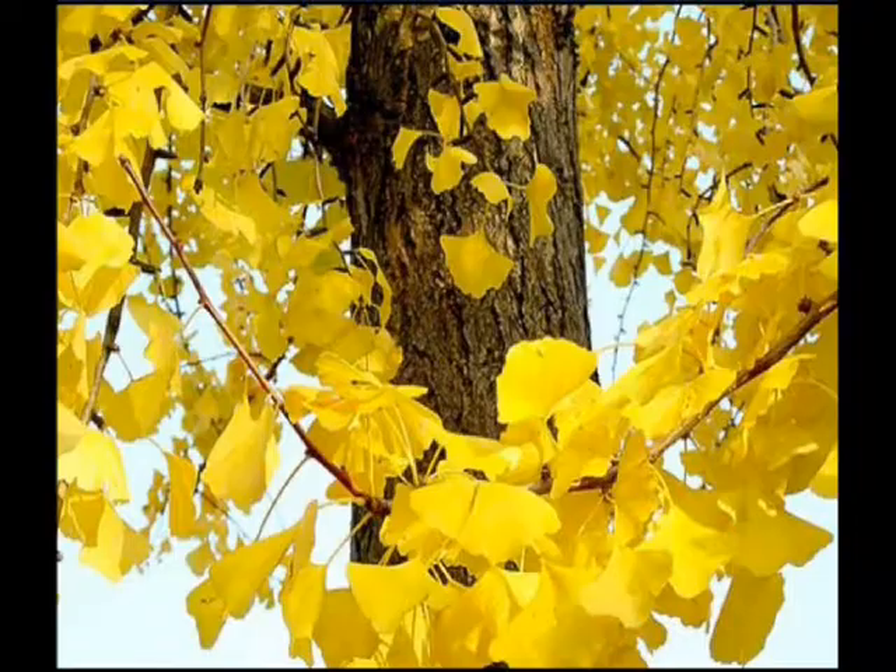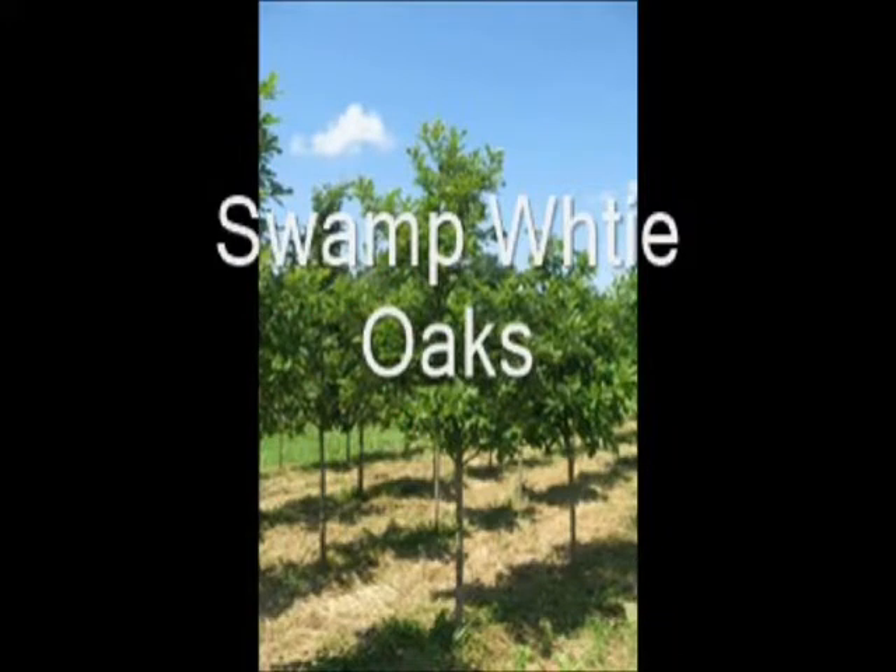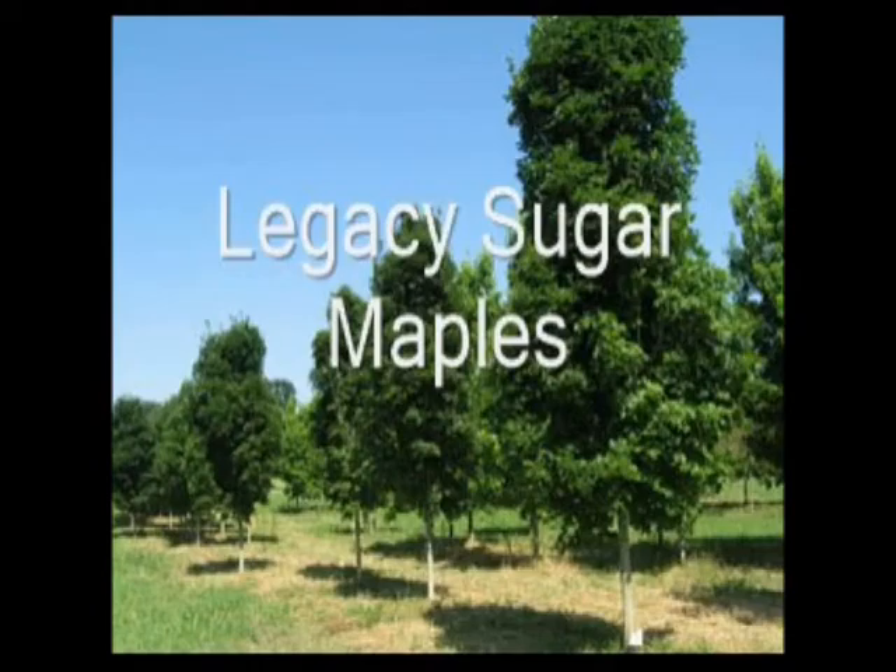We have locations in Fountainville PA, Lenoir North Carolina, and McMinnville Tennessee. So call us at 215-651-8329 for all your tree and shrub needs.